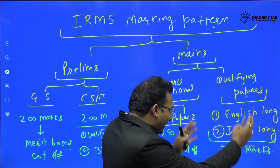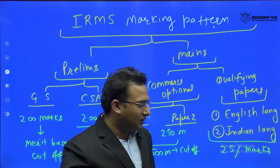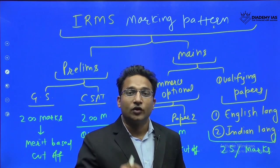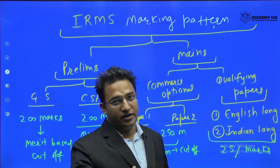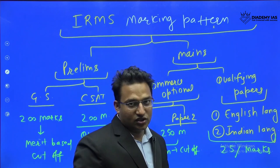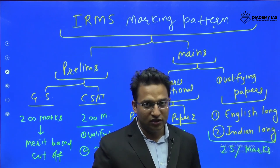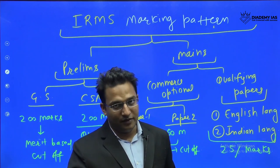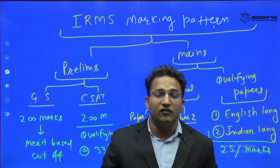The qualifying paper requires only 25 percent marks to pass, and the marks of this paper will not be counted toward merit or the cutoff. There are two qualifying papers: English language and an Indian language. Each paper carries 300 marks and you need to score 75 marks in each paper to qualify.